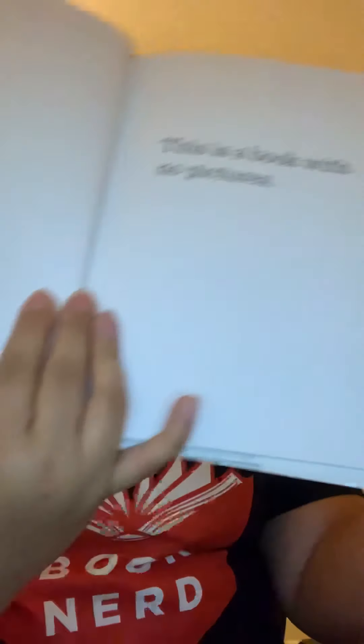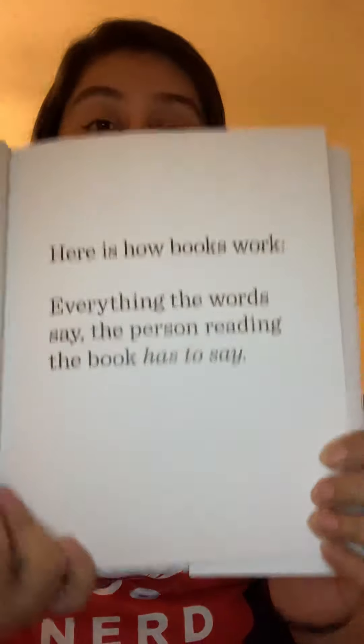This is a book with no pictures. It might seem like no fun to have someone read you a book with no pictures — it probably seems boring and serious. Usually they are. Except — here is how books work: everything the words say, the person reading the book has to say. That is true. Whatever is on the book is what the author wanted you to read. So no matter what, we must read everything in the book. That's the deal. That's the rule.